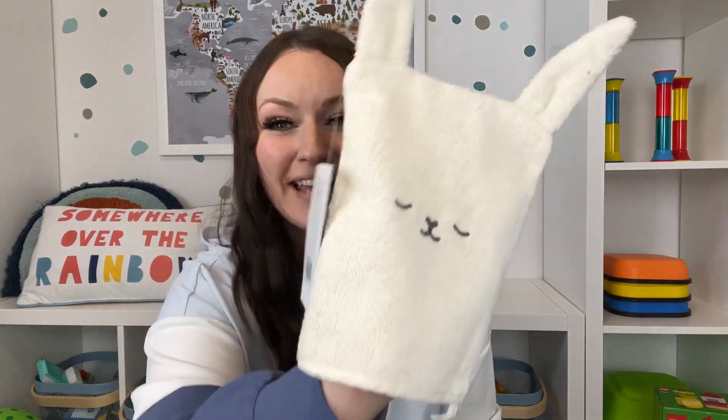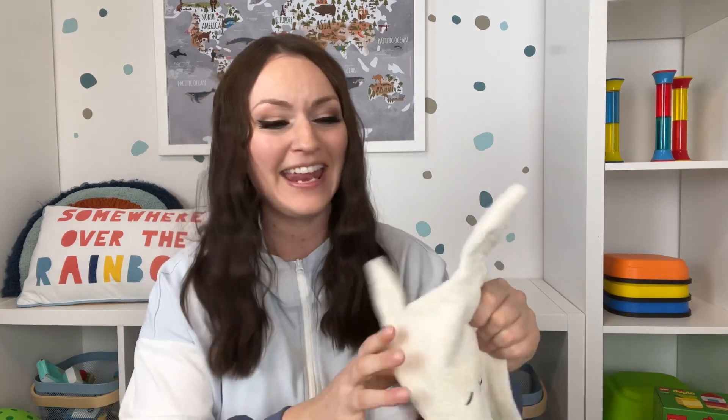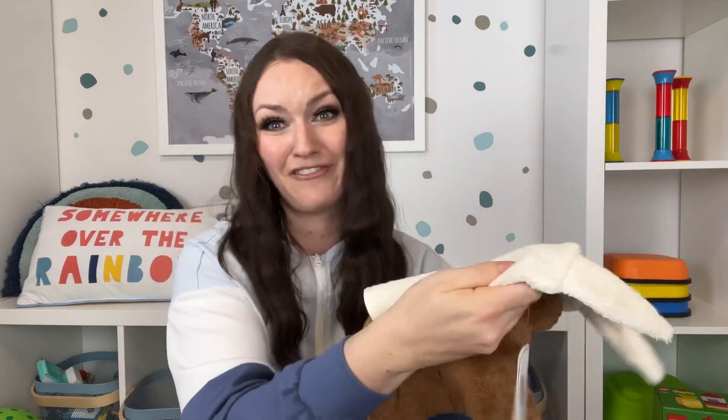H&M is killing it with their face cloths and towels. This one is a bunny washcloth, and they have the most beautiful bunny towels — nice and large, not short like baby ones, and nice and plush. They're not thin. They have this color bunny as well as pink, and they also have a bear version. Such a cute addition to your Easter basket that you might not have thought of.